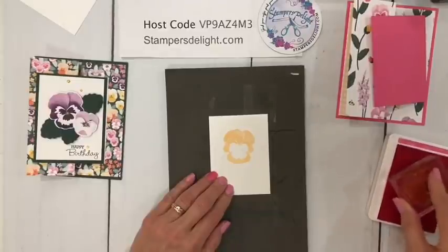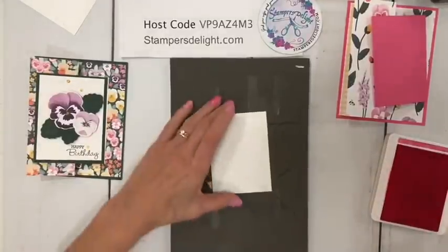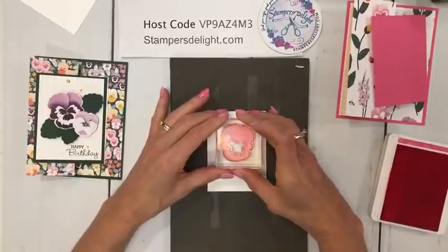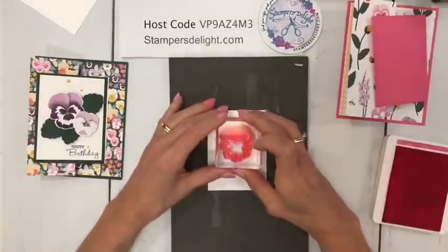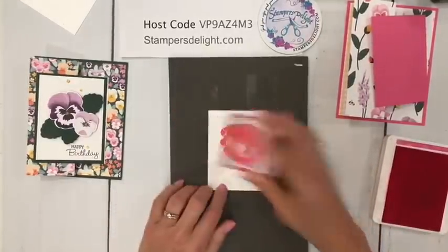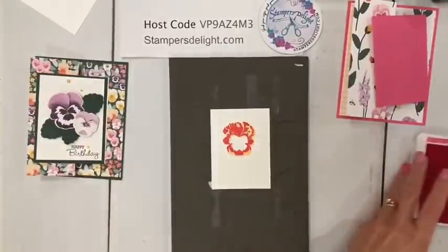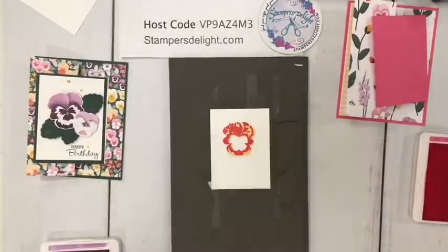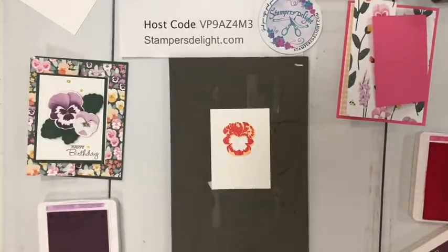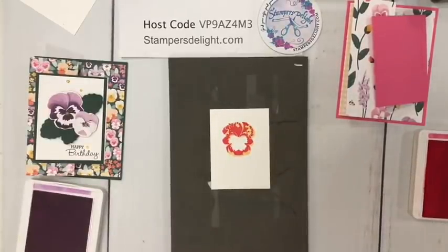I want to add a little bit more — I'm going to take the fresh freesia and the blackberry bliss, because these colors just look so great together. Before I do that, let me put my sentiment in there so I don't lose it. I'm going to add some color — this is on the fly, I'm just playing. I'll put the happy birthday right there.